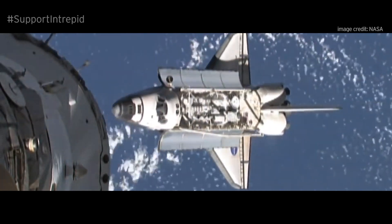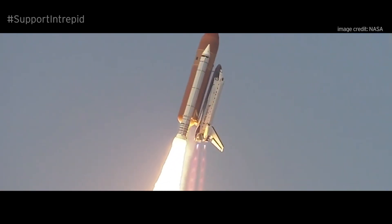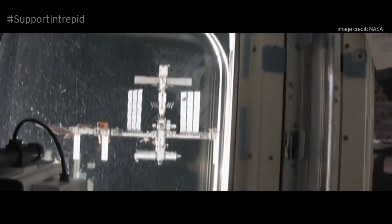The shuttle allowed us to do things that we could never have done before. It launched like a rocket. It became a home for you to live in. It could become a space station. It did experiments on it. It allowed us to build the International Space Station.